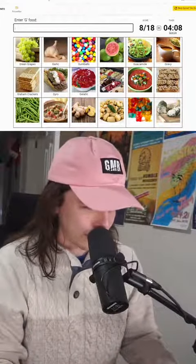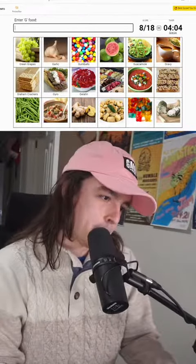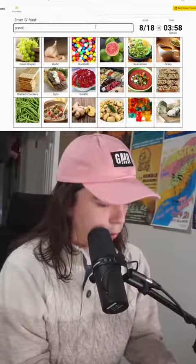What is this? I don't know what this is. That is soup. Is there a soup I know that starts with G? Not that I can think of. That is a granola bar.